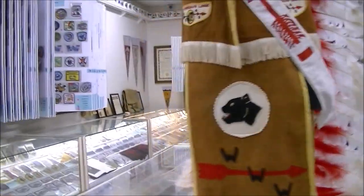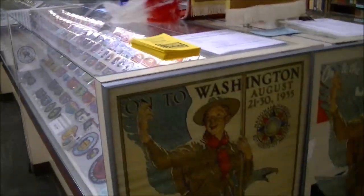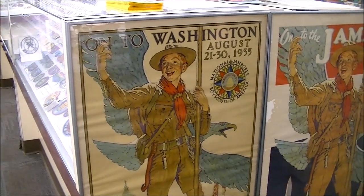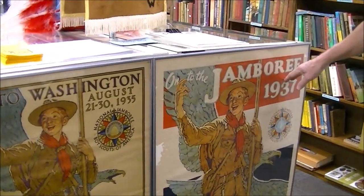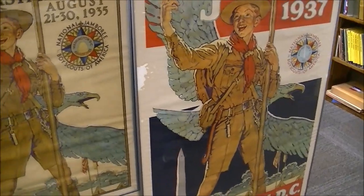Down here we have some early posters from the 1937 and 1935 National Jamborees. This was the first National Jamboree that actually had to be canceled because of a polio epidemic — so instead of having it in 1935, they held it in 1937.